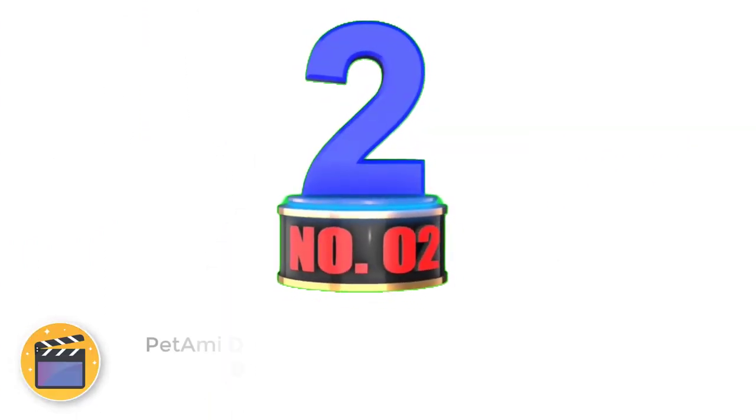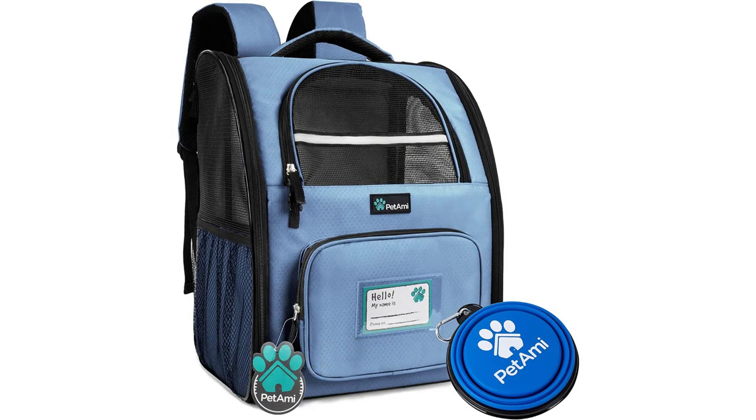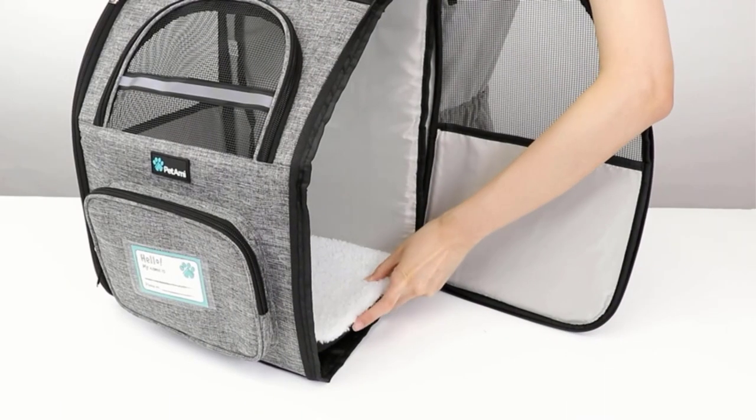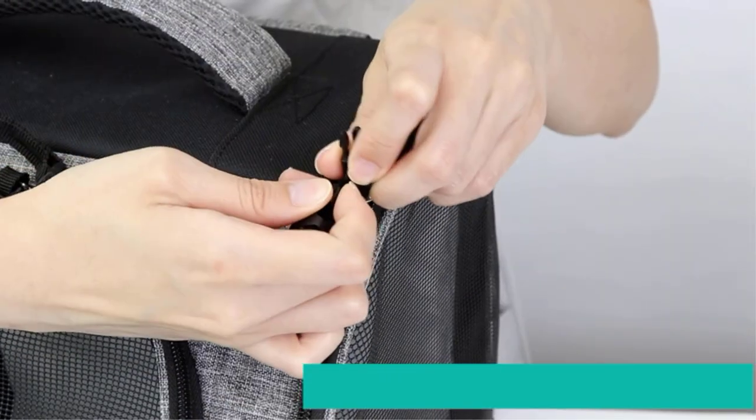Number 2: Pet Ami Deluxe Pet Carrier Backpack. The Pet Ami Deluxe Pet Carrier Backpack for small cats and dogs is a great way to take your dog on adventures in the great outdoors. With mesh windows on all three sides of the backpack carrier, your pet can look out and get plenty of air to cool off.